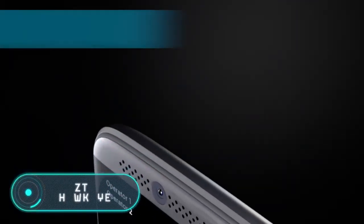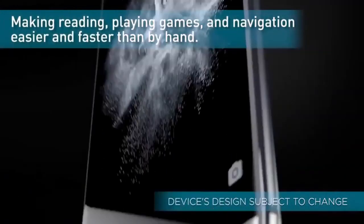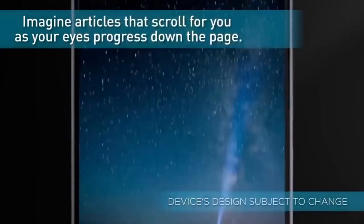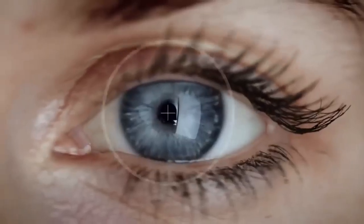The ZTE Hawkeye is equipped with a 5.2-inch Full HD display, a dual camera with zoom on the back, a fingerprint scanner, and a powerful fast-charging battery. The main features of this device are the tracking technology used by the cameras and the sensors.